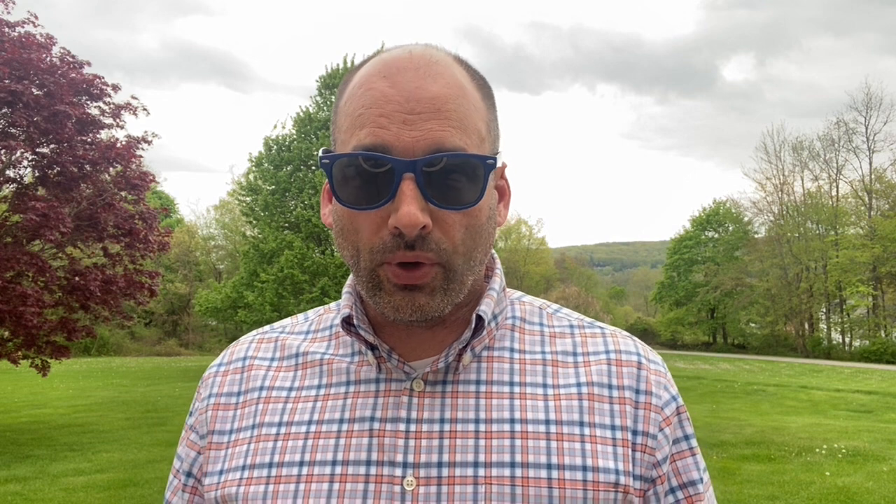Viking grills are very different than what they used to be when we pull out old Viking grills from the 90s and early 2000s. Those Viking grills were much, much deeper than they are now. What the company decided to do is follow the Lynx footprint and make the Vikings to follow those specifications.